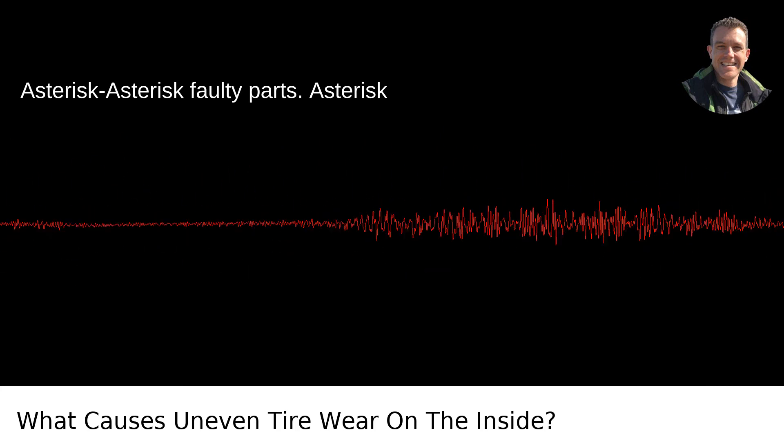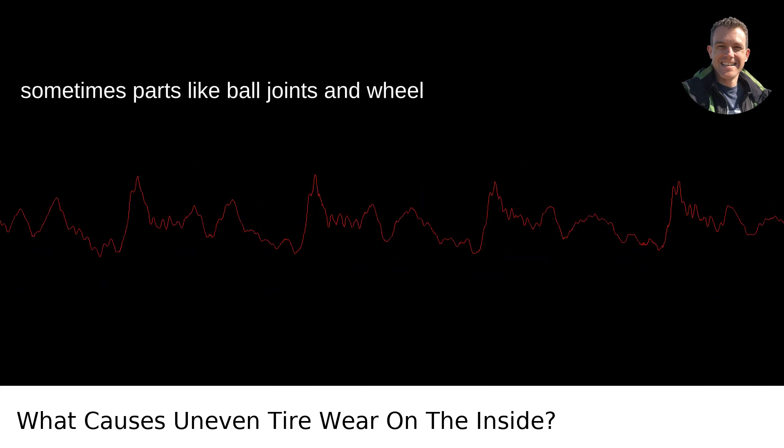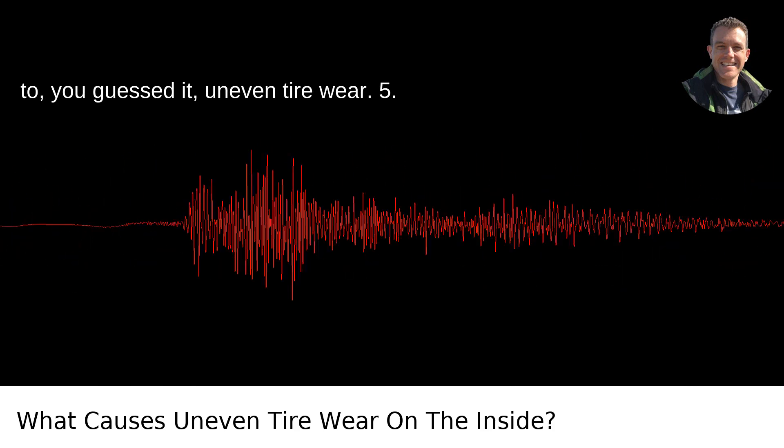Faulty parts. Cars are complex beasts, and sometimes parts like ball joints and wheel bearings can go bad. When they do, they might affect wheel positioning, leading to — you guessed it — uneven tire wear.